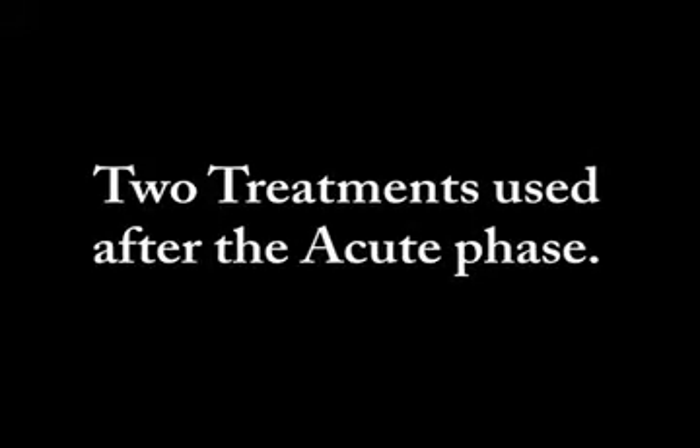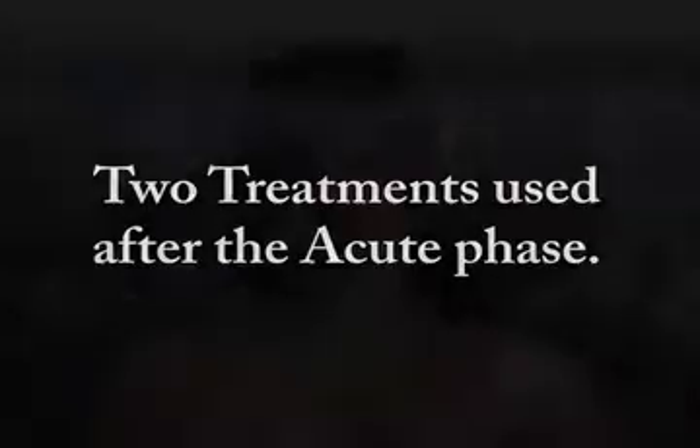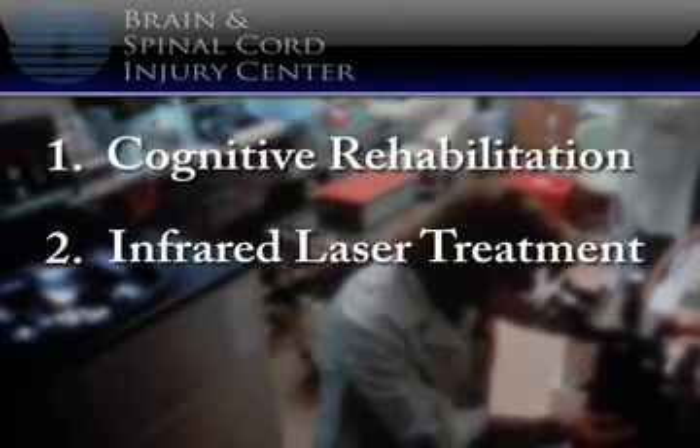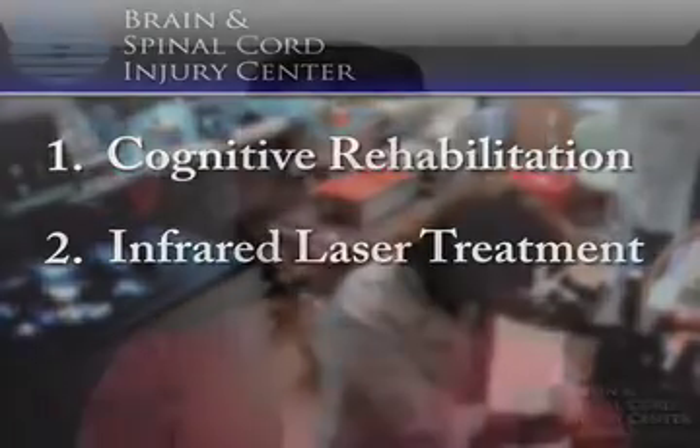Some recent developments in traumatic brain injury treatment are designed to be used after the acute stage. Two of these treatments are cognitive rehabilitation and infrared laser treatment. Cognitive rehabilitation is an individualized treatment plan that focuses on the patient's unique issues and problems. The therapy, which is designed to reduce as much of the effects of the injury as possible, may include a combination of occupational therapy, speech therapy, organizational therapy, and hand-eye coordination. While the brain isn't technically healed during cognitive rehabilitation, it does learn how to compensate for the injury.